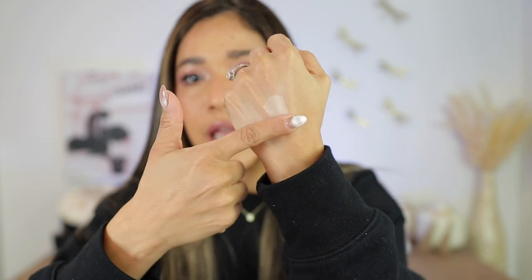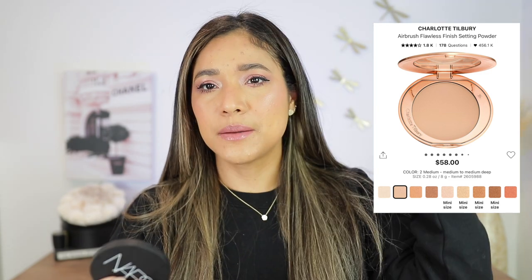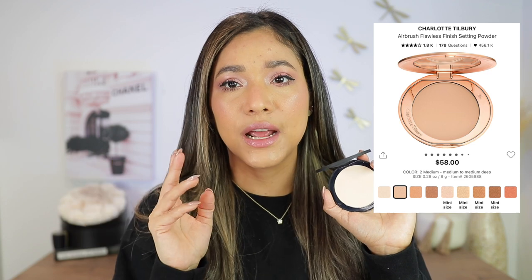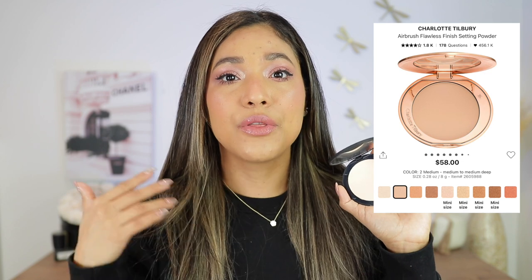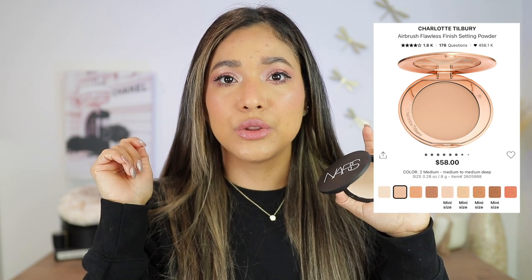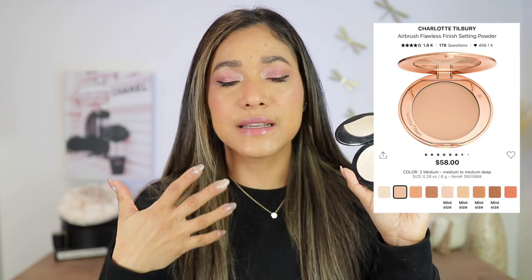This powder reminds me a little bit of the Pat McGrath. If you've touched the Pat McGrath, it is very soft as well, though it's not as pigmented — it comes across a little more natural and blurs a little bit more. Another popular powder I wanted to mention is the one by Charlotte. It is extremely soft to the touch as well, but her powder and I don't really get along when it comes to my under eyes — I feel like it accentuates everything. I like it for the face in certain areas, but not all over.